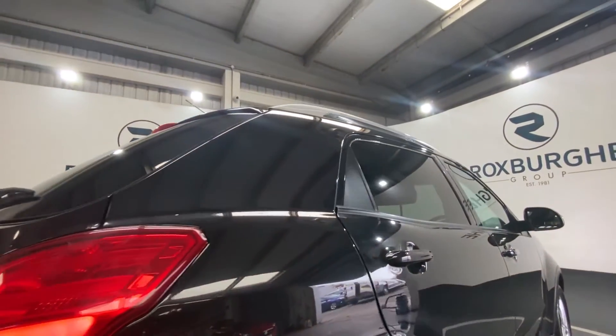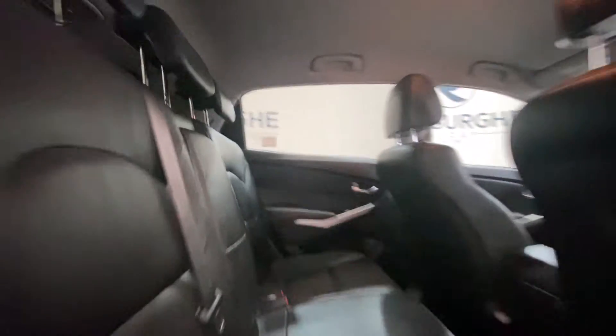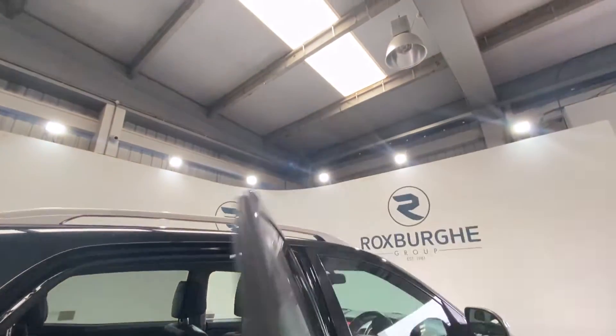Now moving on and taking a look inside the vehicle, starting off with the rear. Absolutely stunning interior — you've got these leather upholstered seats. Moving on into the front of the vehicle.